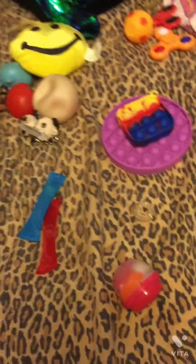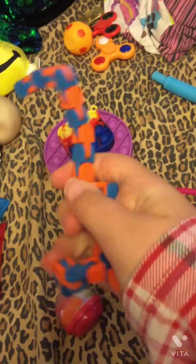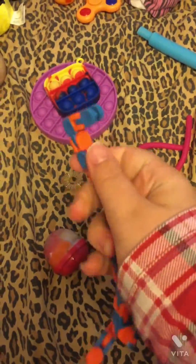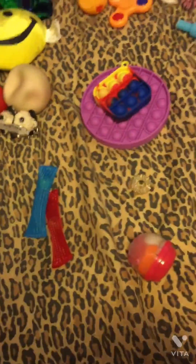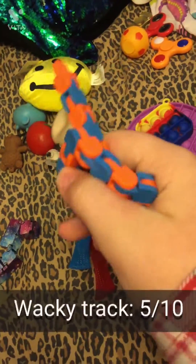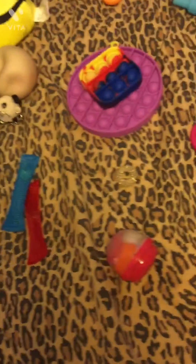I'm going to show you all of my fidgets. First, I'm going to start with this blue and orange wacky track. It's very nice — I like to make a zigzag with it. I would probably rate it like maybe a five out of ten.